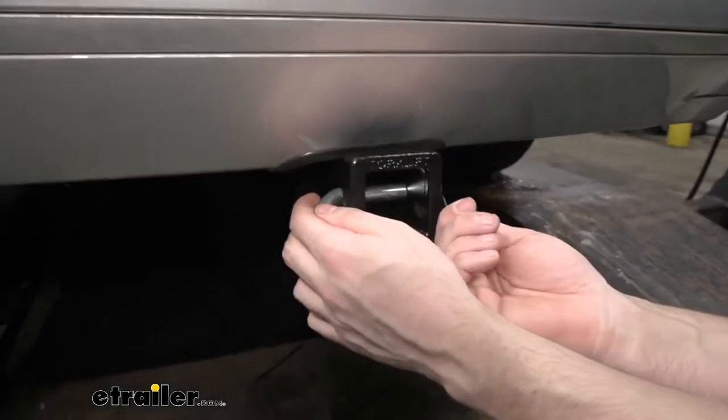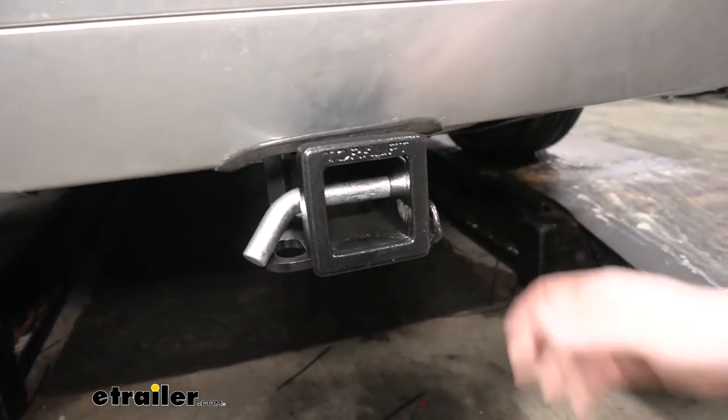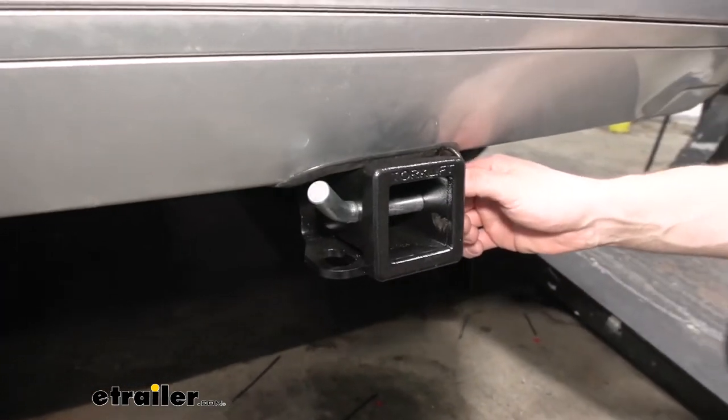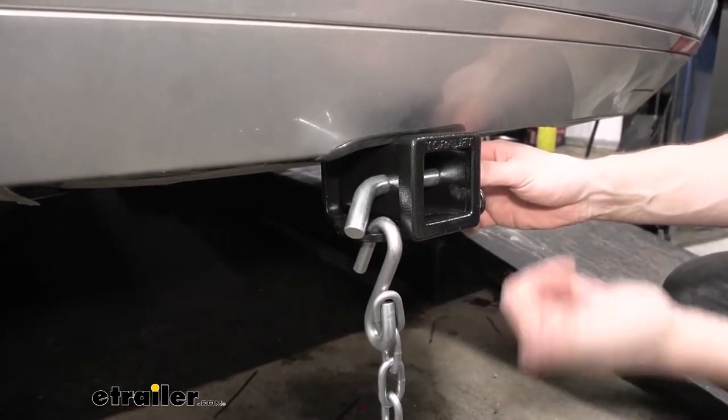We can use the standard S-type hooks or the larger clevis hooks if we need to as well. On the side, we're going to have our standard 5/8-inch diameter hitch pin. Keep in mind, these hitch pins are going to be sold separately — we have them at eTrailer.com. We have the standard ones or locking ones if you'd like to upgrade. These are going to hold our ball mounts, bike racks, and cargo carriers in place. We have plenty of room between the hitch pin hole and the safety chain loops, which can be an issue on other trailer hitches.